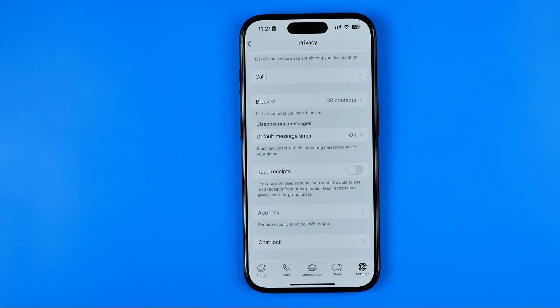And that's how you can easily turn off message delivery tick marks on WhatsApp on an iPhone and on Android. If this video was helpful for you, don't forget to hit the like button.